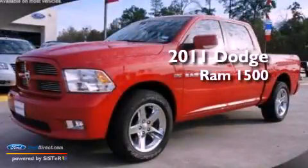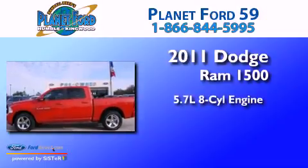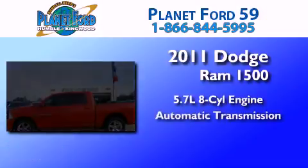This is a 2011 Dodge Ram 1500. It has a 5.7-liter 8-cylinder engine and an automatic transmission.